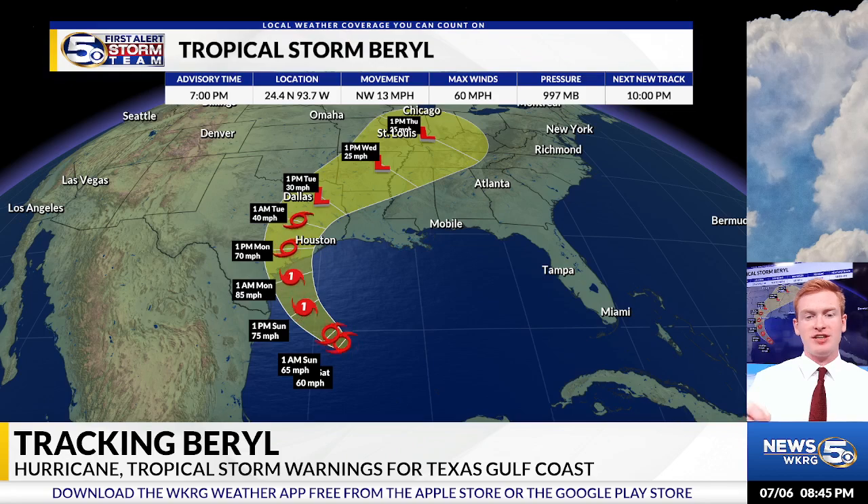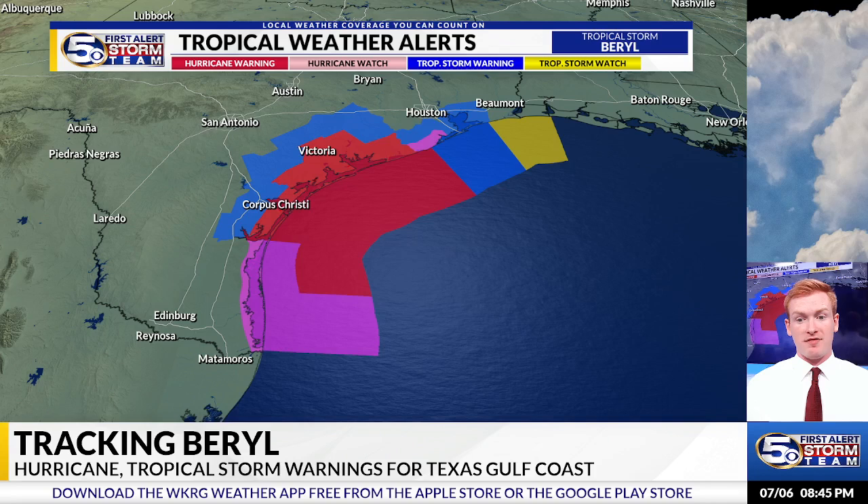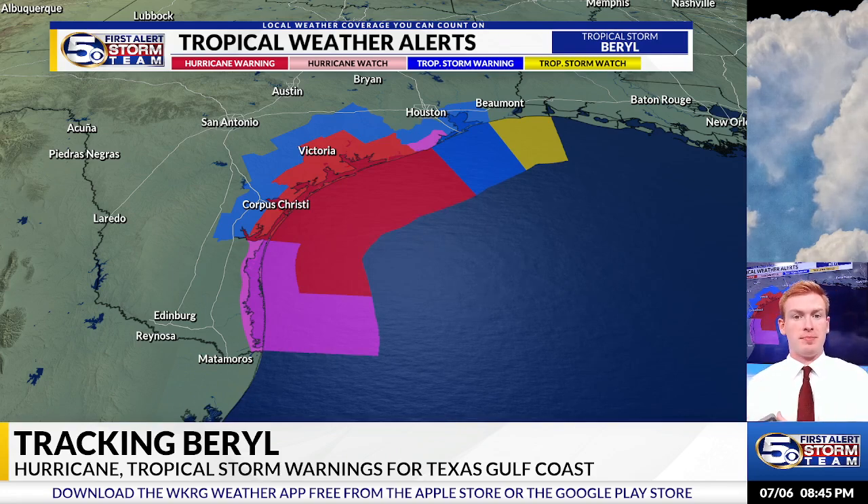Remember, this just shows where the center of the storm will likely move. Impacts will still be felt well outside this cone that I'm showing you. That's why there are alerts in effect for the entire Texas Gulf Coast, including areas just south of Corpus Christi and as far north as Bay City, included in that hurricane warning.